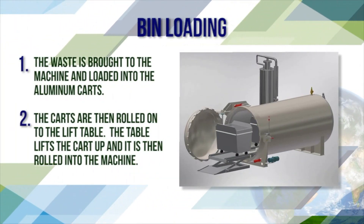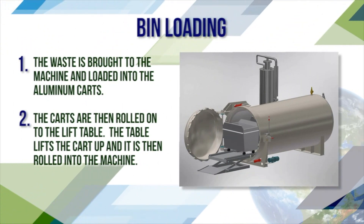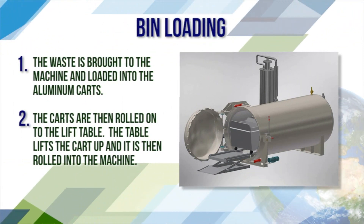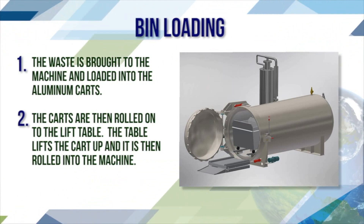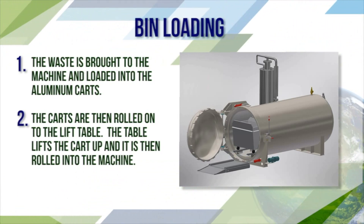Bend loading: the waste is brought to the machine and loaded into aluminum carts. The carts are then rolled onto the lift table. The table lifts the carts up and they are then rolled into the machine.